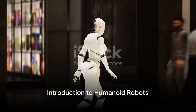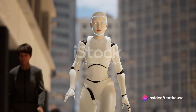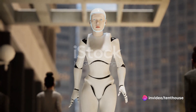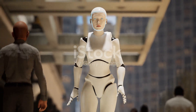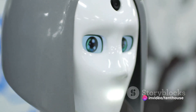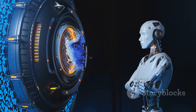Humanoid robots, a blend of innovative technology and human-like characteristics, are transforming our world and how we interact with it. These marvels of modern engineering, often referred to as androids, are robots designed to mimic human appearance and behavior. They can walk, talk, and perform tasks in a distinctly human-like manner.